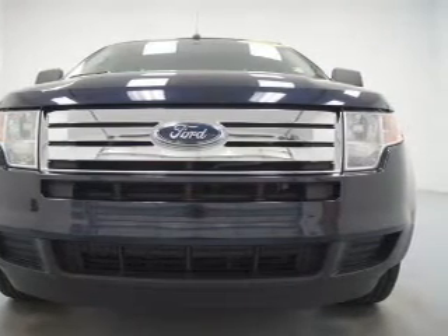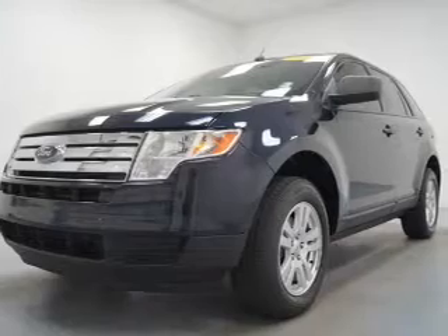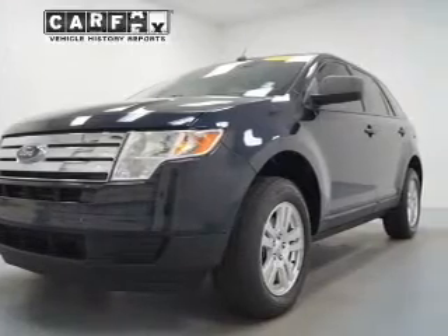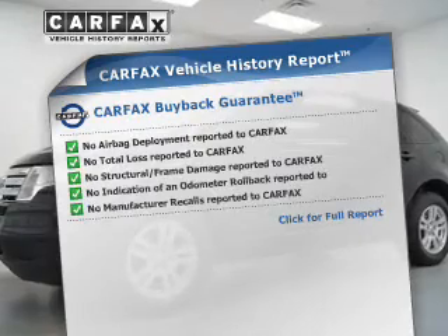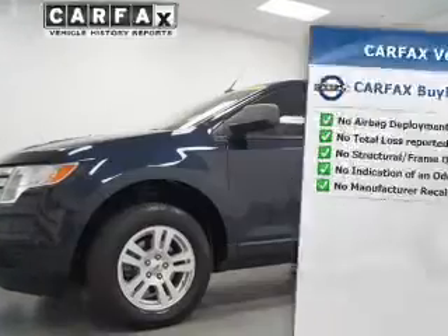Premium wheels give a more luxurious look. Brake safely with the anti-lock braking system. Rest easy knowing this vehicle comes with a Carfax Vehicle History Report from Carfax, the most trusted provider of vehicle information.